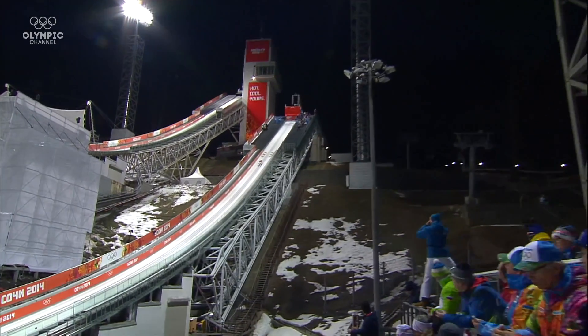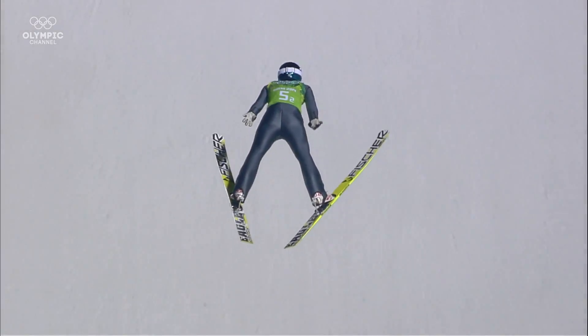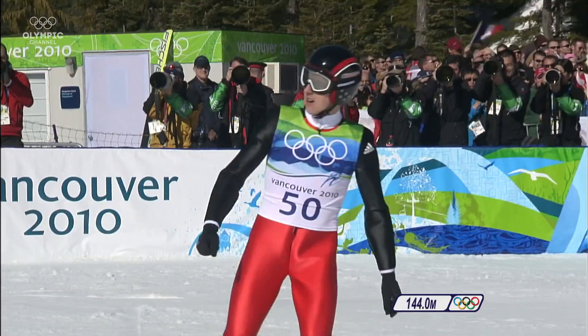Ski jumping is one of the most instantly recognizable and dramatic Winter Olympic events. After all, who could forget the sight of athletes flinging themselves off the side of a mountain and flying through the air? But have you ever wondered about the physics of it? Are they really flying? And with improvements in training and technology, how far could they eventually go?